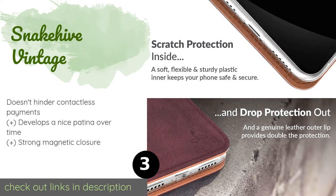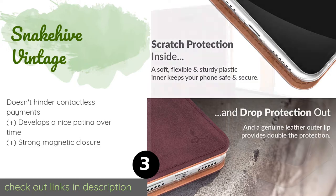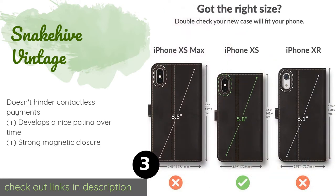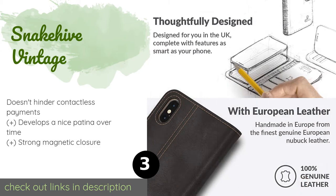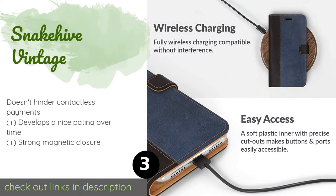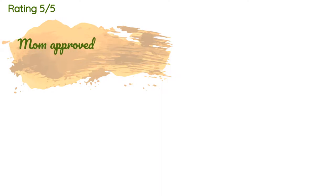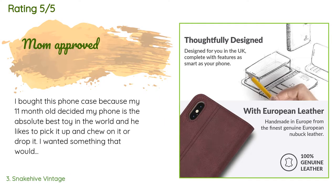The next product is the Snakehive Vintage. It offers the perfect blend of professionalism and protection — handcrafted from European nubuck leather, this folio-style option does double duty as a wallet and stand that props your device up in landscape position. The price is approximately $34, and the average rating is 4.5 stars with more than 1,557 customer reviews.